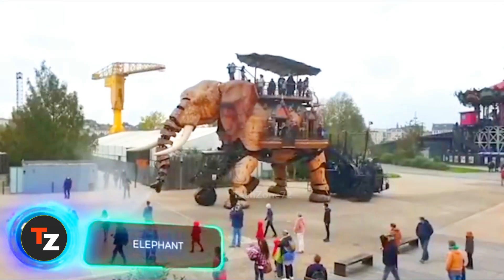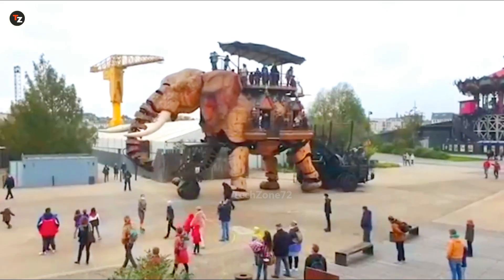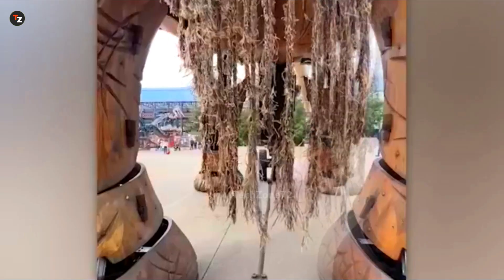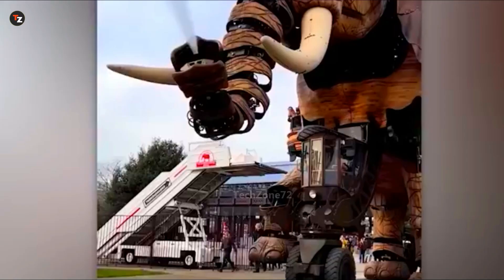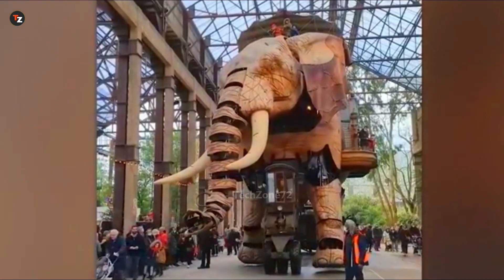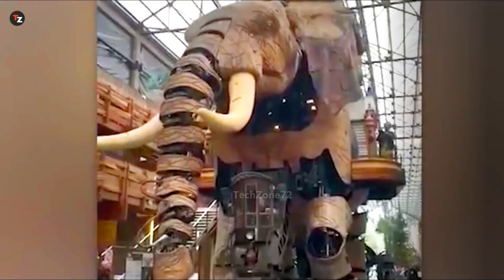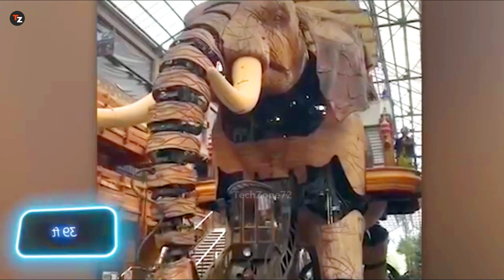Fans of science fiction know Nantes as the birthplace of Jules Verne, born there in 1828. But today, Nantes has another amazing attraction: the Grand Elephant Robotic Beast. This giant weighs 48.4 tons and has many wooden components, used to give rides to tourists. The Grand Elephant is slow, with a top speed of just 3 km per hour, but it makes up for it with its size — carrying up to 50 passengers and offering a scenic view from a height of 12 meters.